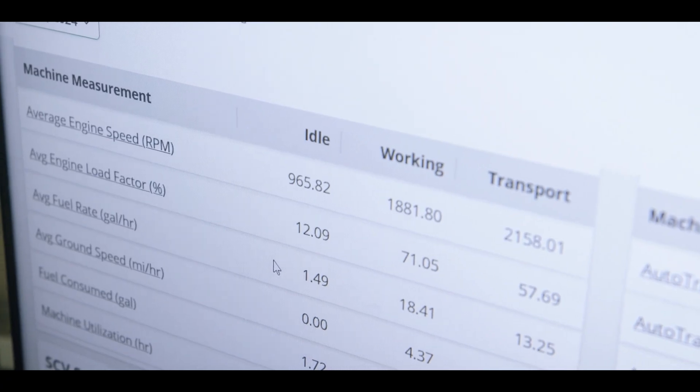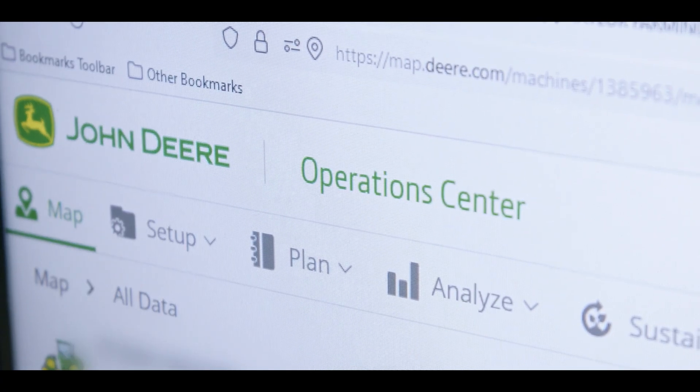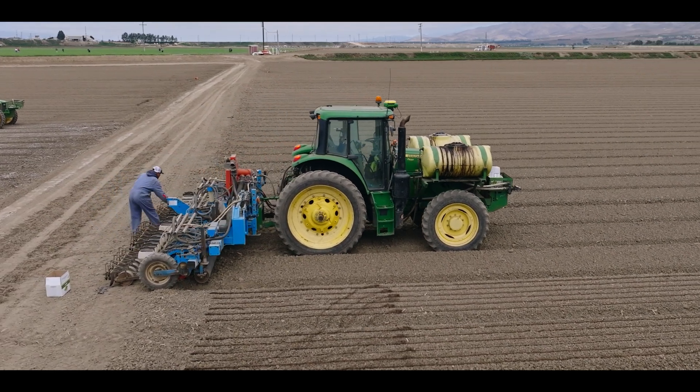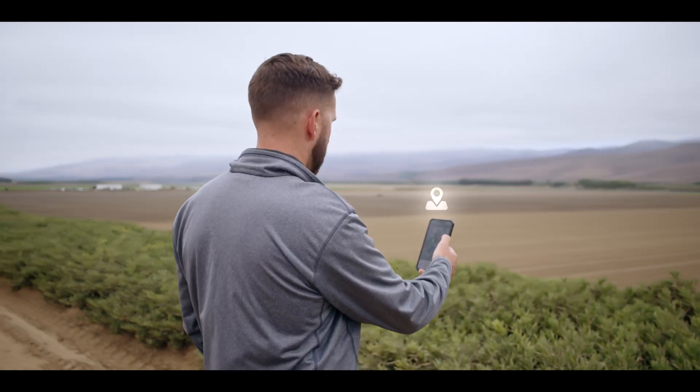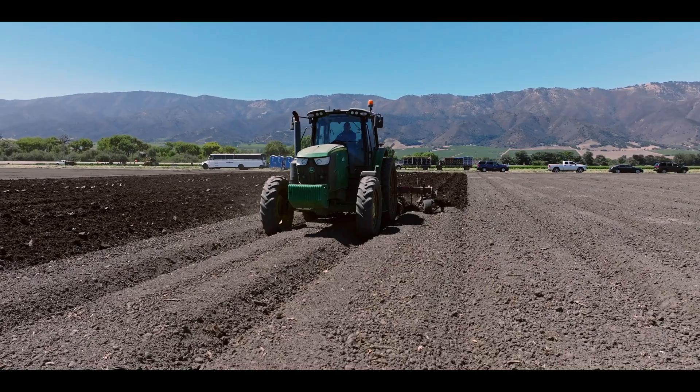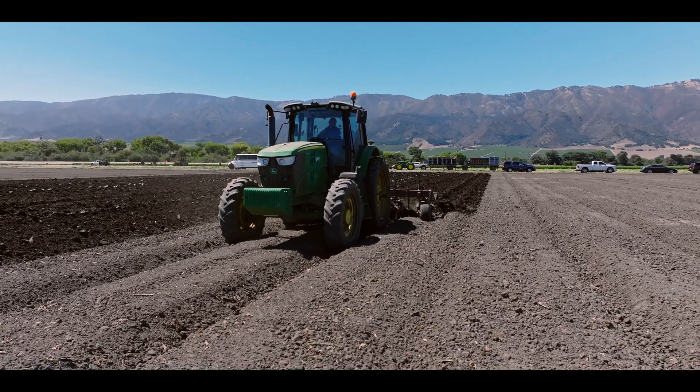Operations Center is not only viewable from a PC. I've got the app with my guys. They can be doing what they're supposed to be doing on a daily basis and just pull up their phones to look at the work. This is great because we cannot be at three different places at the same time, but with Operations Center, we can be there.